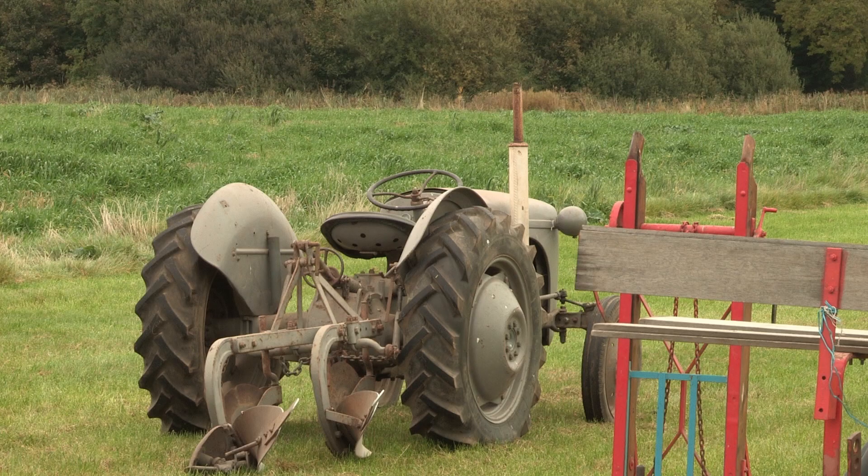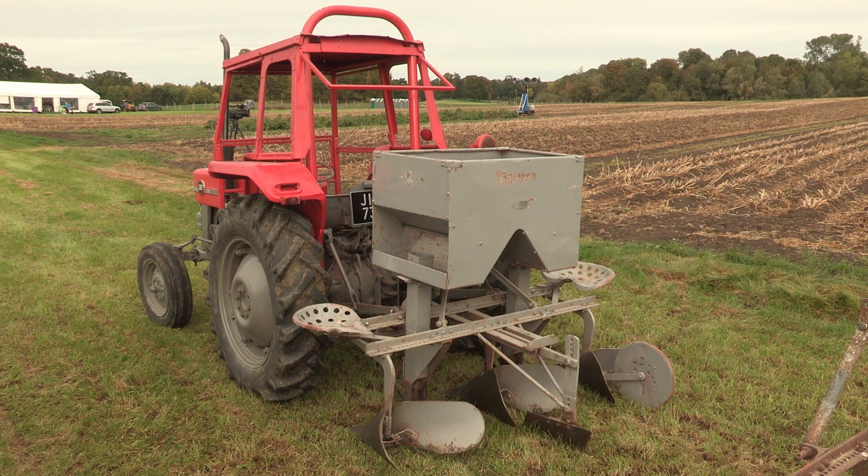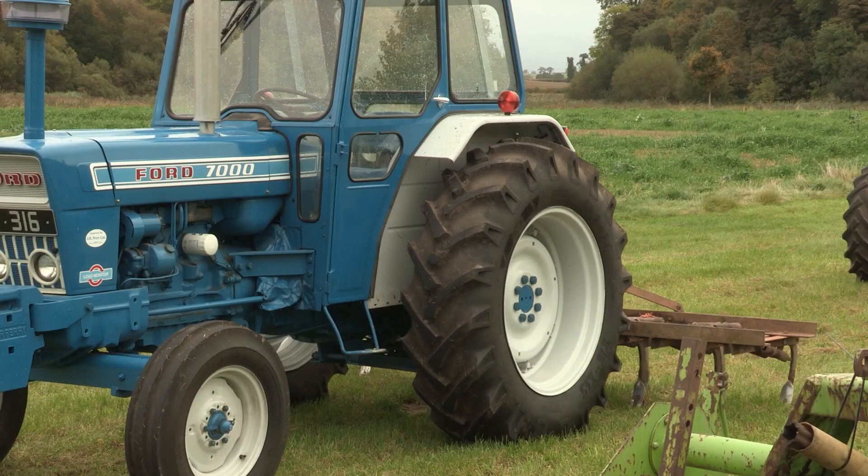Here we're looking at a Ferguson 20 and a Massey Ferguson 135 — 1950s and 60s tractors — with a two-furrow plough and a two-furrow ridger with two people sitting on the side. Then we move on to the 70s with a Ford 7000, which was the big tractor at the time — slightly less than 100 horsepower but a huge breakthrough in power that allowed you to get through work a lot quicker.